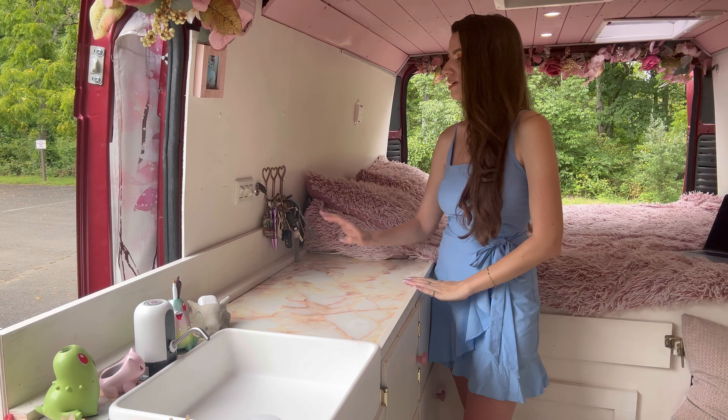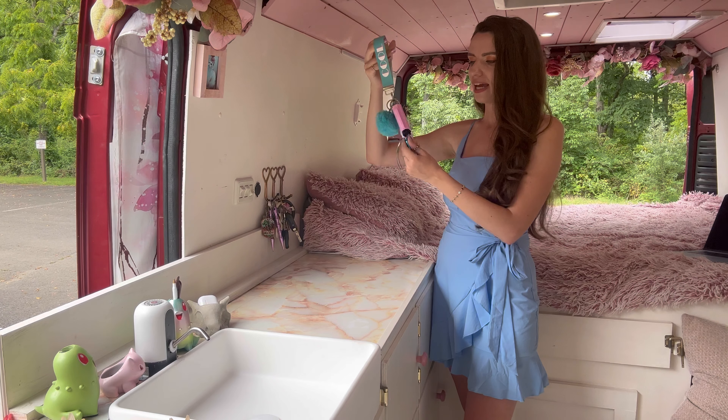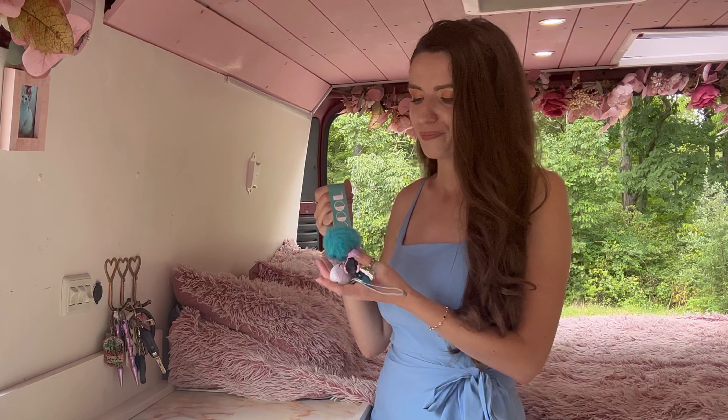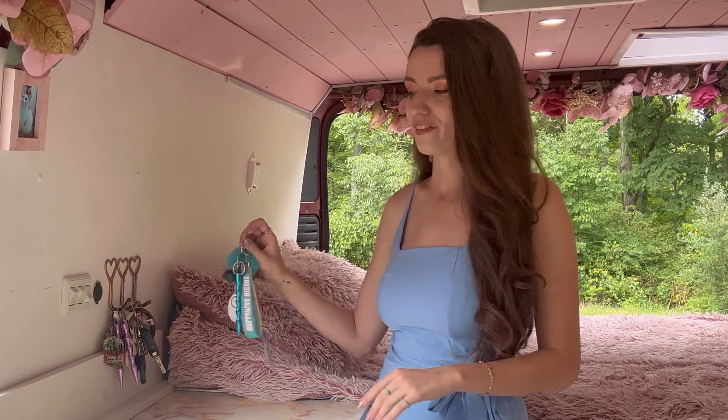I hang my keys and different safety tools here. I used to have a self-defense business where I would educate women on how to protect themselves, which when you live in a vehicle is very important. Between pepper spray, safety alarms, and kubotans, I sit next to each one every night.